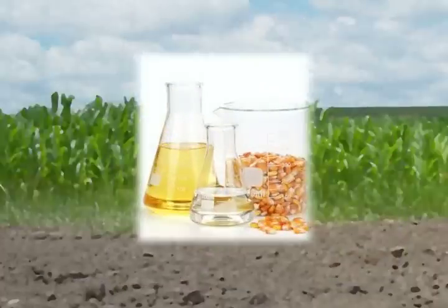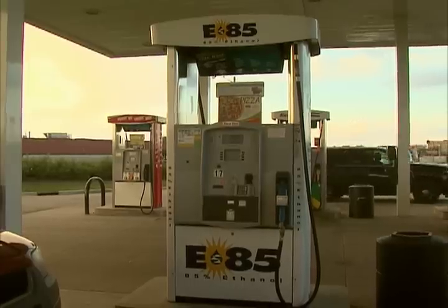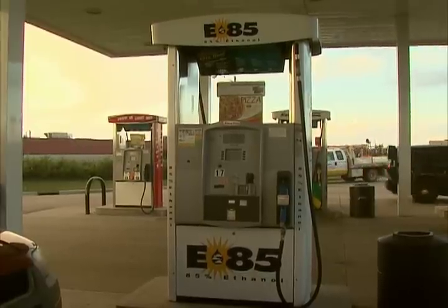Another valuable product made from corn is ethanol fuel. Ethanol is a renewable energy source that has less impact on the earth than gasoline by reducing greenhouse gas emissions by about 50%.